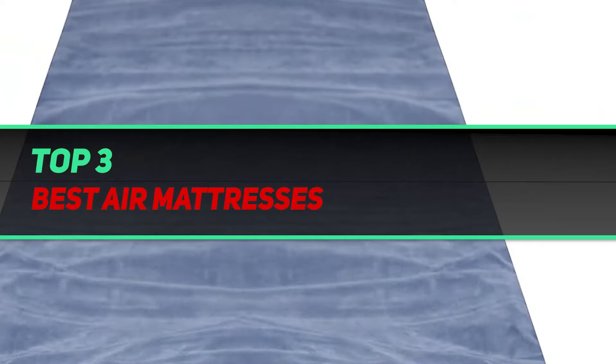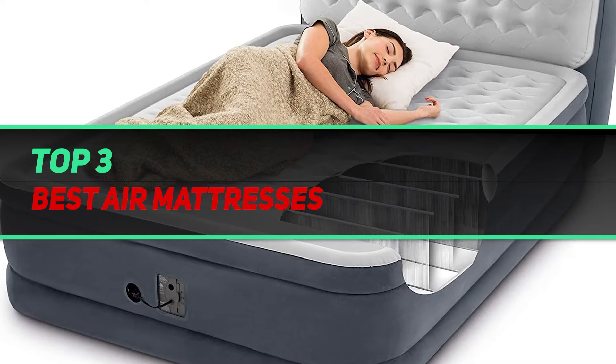Hi guys, welcome back to my channel. In today's video, we're going to check out the top three best air mattresses.